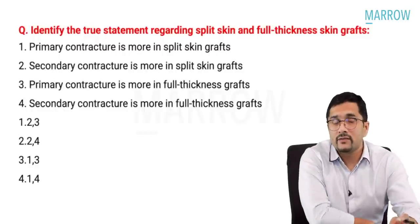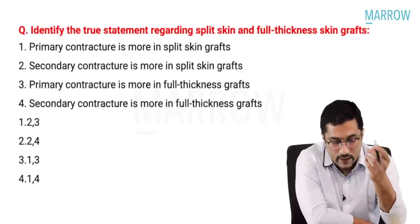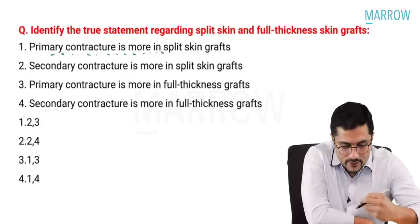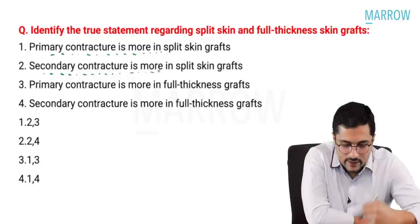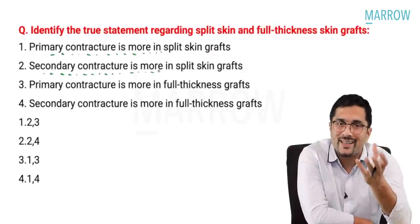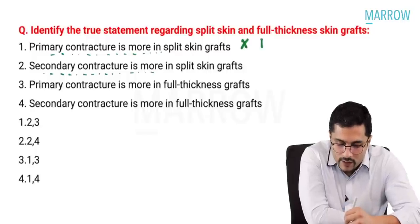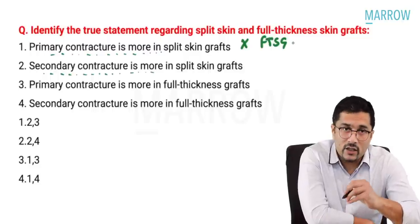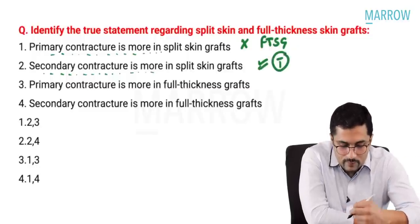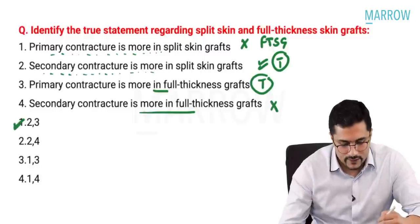Moving on to plastic surgery — skin grafts, Humby's knife — these questions are frequently asked and you cannot afford to miss skin grafting. Primary contracture is directly related to the dermal component and is more in full thickness skin grafts. Secondary contracture is inversely proportional to the dermal component — more in split thickness skin grafts. So: primary contracture more in full thickness (true), secondary contracture more in full thickness (false). Statements 2 and 3 — primary contracture more in full thickness and secondary contracture more in STSG — are correct.